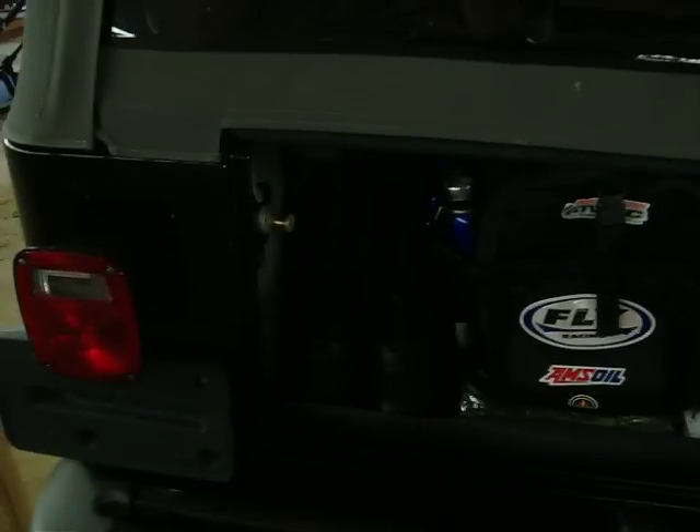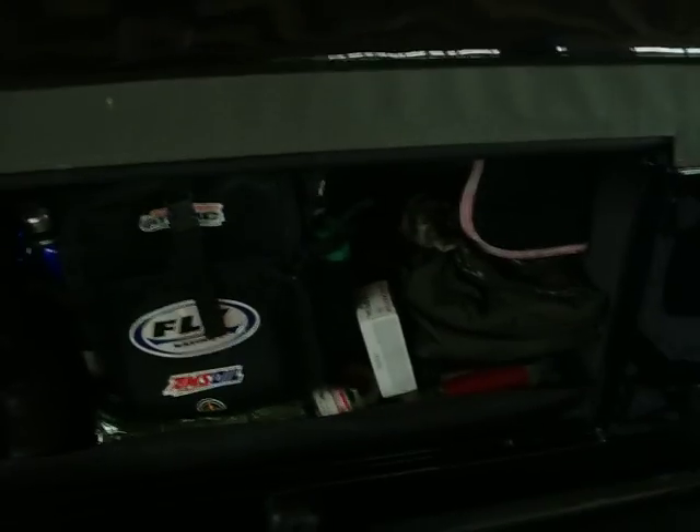Let's say there's an EMP and I'm 200 miles from home. I'm going to my bug out location to see if my family's alright. First thing I carry in the back of my Jeep that I can reach right off the bat is my .38 Special with a bunch of ammunition.